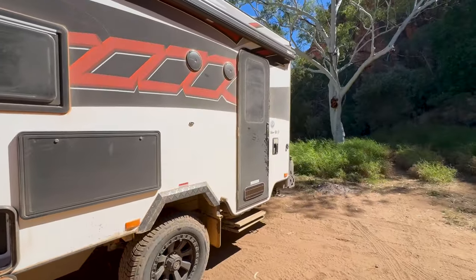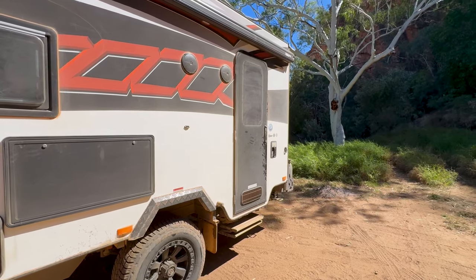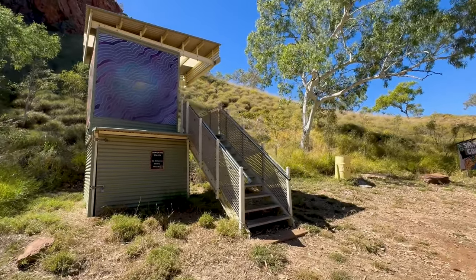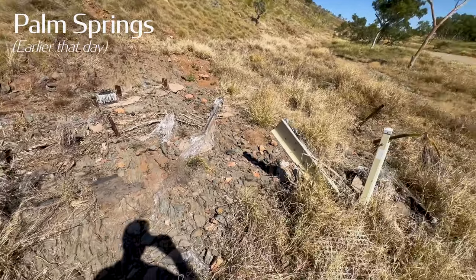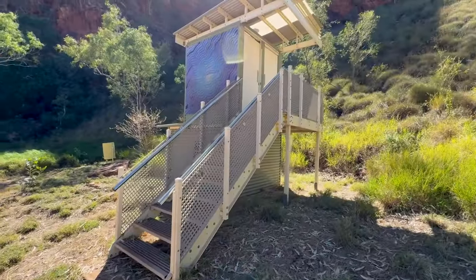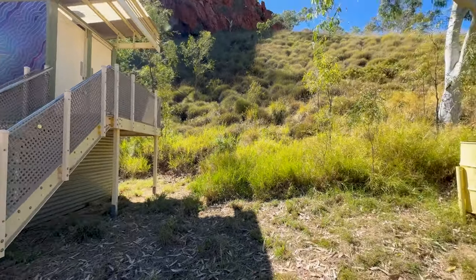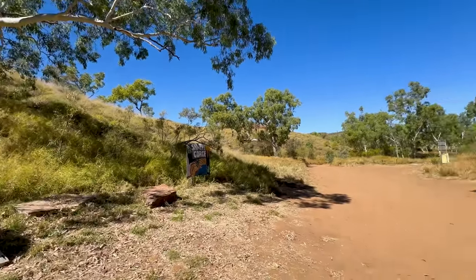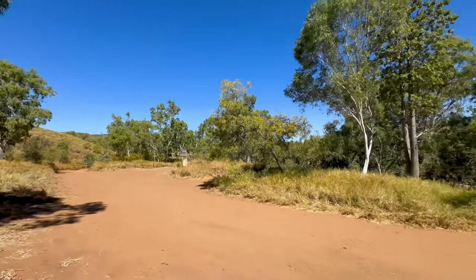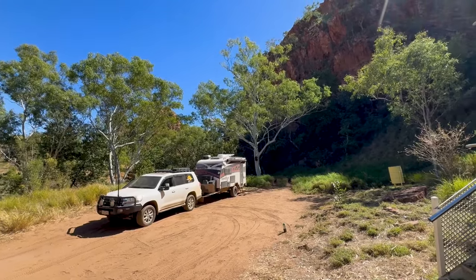I'll get myself set up, have some lunch, have a look around. I hope it's worth the drive in — so far it looks good. I'm pretty sure what I saw the remains of at Palm Springs was a composting toilet, just completely washed away with the flood. Here at Sawpit Gorge there's rubbish bins, a couple of picnic tables and a composting toilet. And a beautiful view.